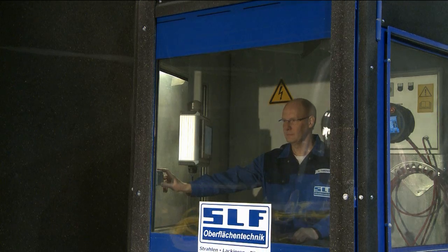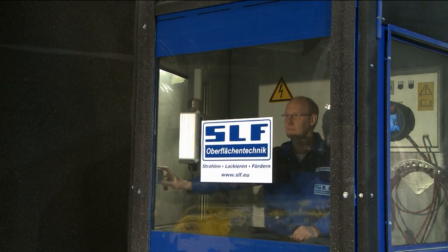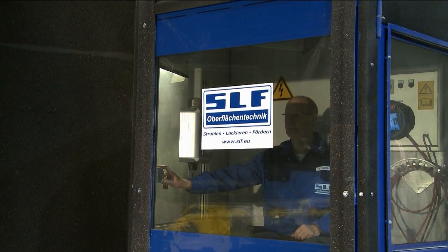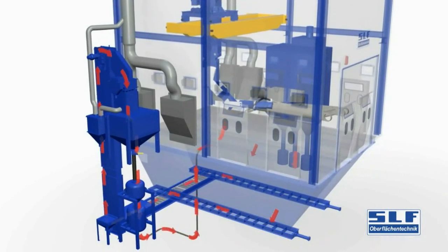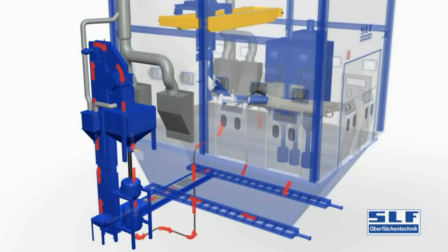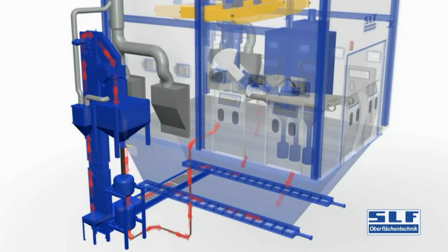The front window is equipped with a motorized anti-wear cover that rolls up to protect the window. The test phase for the new robot has been completed successfully. Now, just give us your specifications and we'll build a RICO Blaster for you.